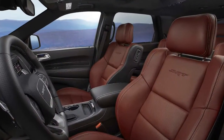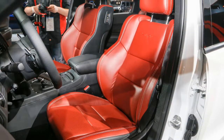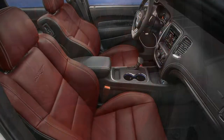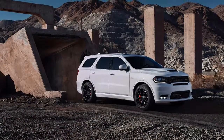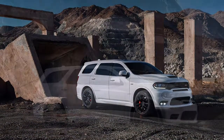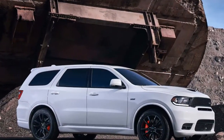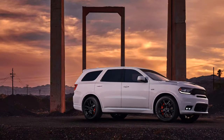An optional premium interior adds Laguna leather, either all black or red and black. There's an optional center console for the standard second-row captain's chairs. The Dodge Durango was once rumored to be on the chopping block a few years ago, but with SUV segments dominating the U.S. auto market, the three-row charger has a better future as a halo model — is a Durango Hellcat next?